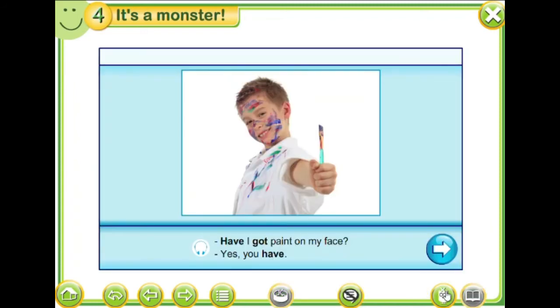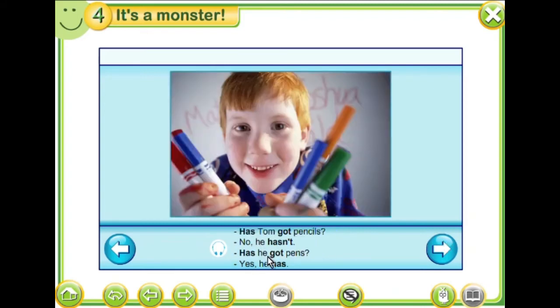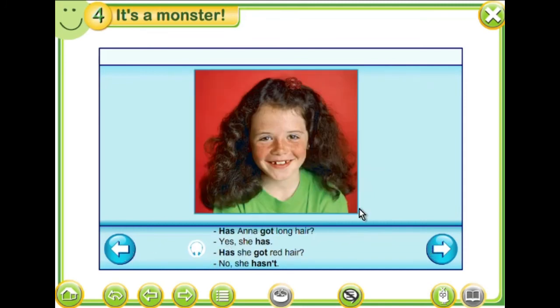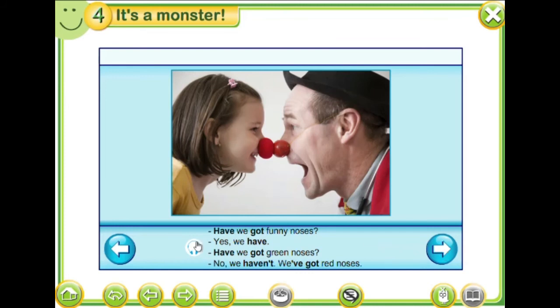So here we have a lot of other examples. Repeat after the speaker. Have I got paint on my face? Yes, you have. Have you got a brother? No, I haven't. Have you got a sister? Yes, I have.